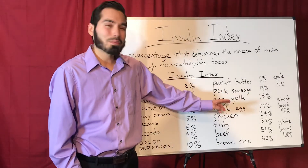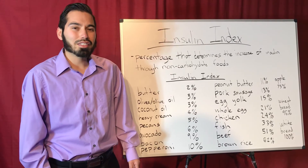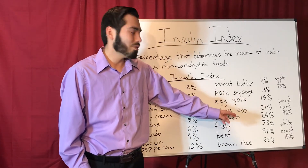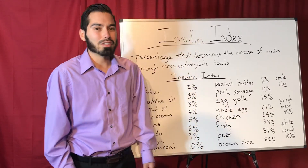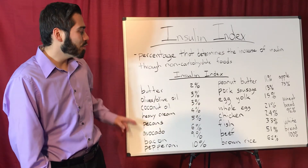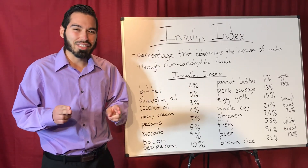Wheat bread is 96%, and a lot of people think it's healthy but it does increase insulin. White bread is 100%, so really those two don't make much of a difference. If you notice, the fatter the food, the less amount of insulin is generated. Thanks for watching, I'll see you in the next video.